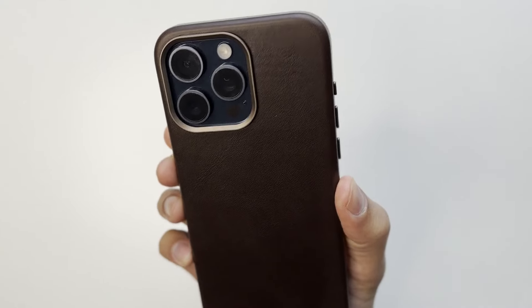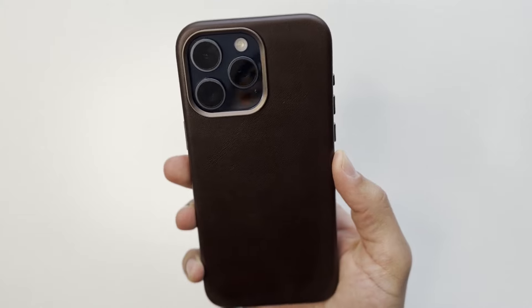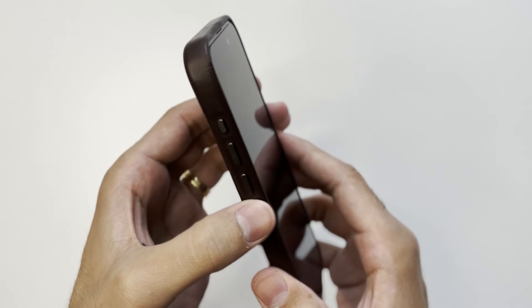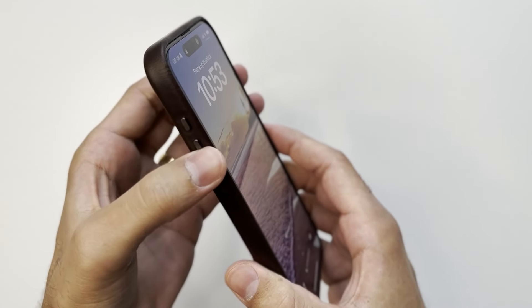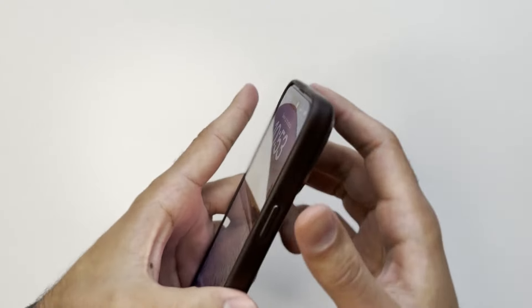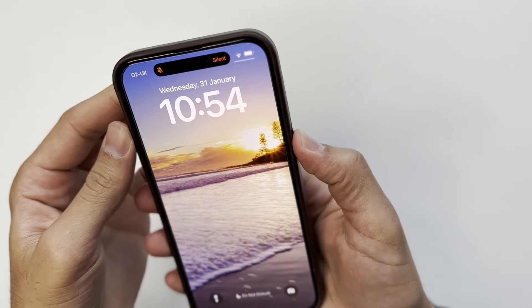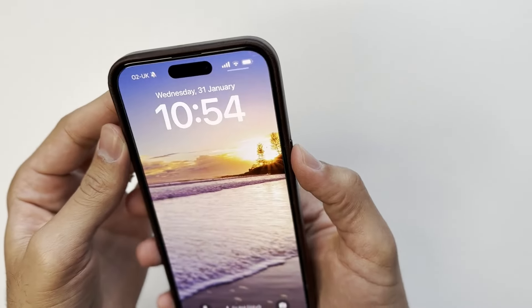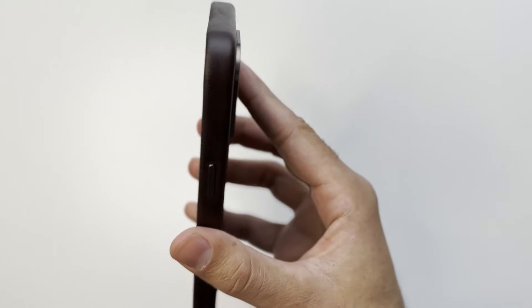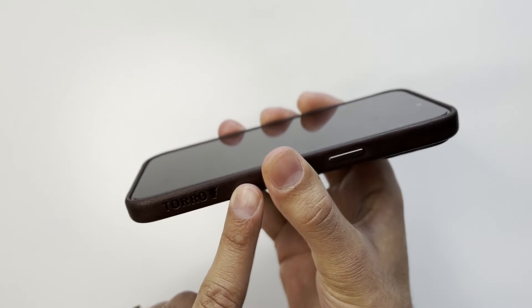So far I'm really impressed with this case. For only £25 — less than half the price of the Andar Aspen — it's really impressing me. The buttons are really nice and tactile — they are metal buttons. The volume up and down and the action button are very tactile. The power button is nice and tactile too, though slightly stiffer compared to the other buttons. The Toro branding is on the side, which is discrete — not on the back.